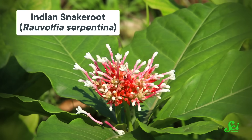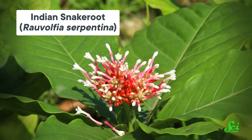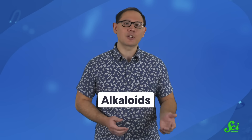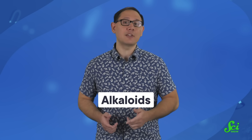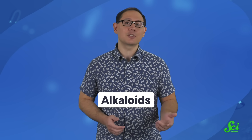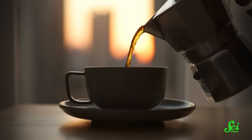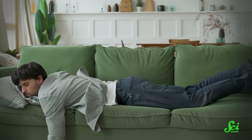Our next ingredient, Rauwolfia serpentina root, is found in Asia, and is more commonly known as Indian snake root or devil's pepper. It contains several kinds of alkaloids, which are chemical compounds that have at least one nitrogen atom, a ring-like structure, and a few other shared properties. Alkaloids can do everything from make your coffee taste super bitter to helping you hit the hay.